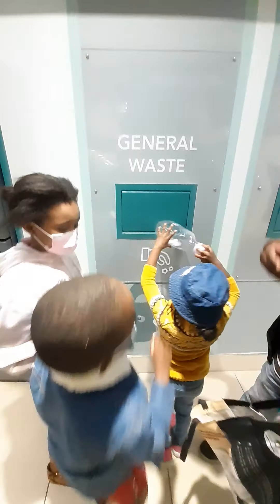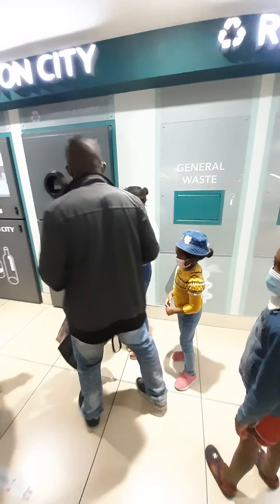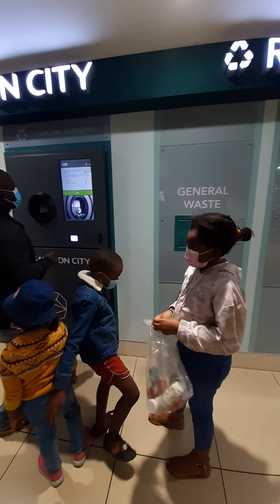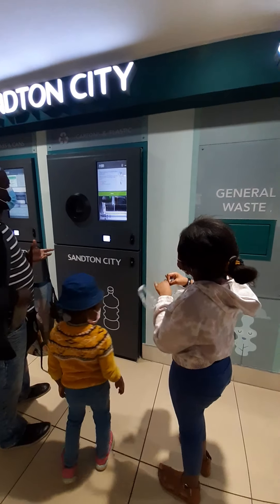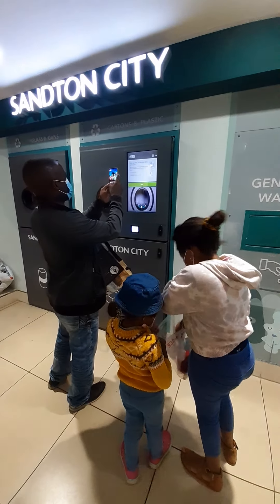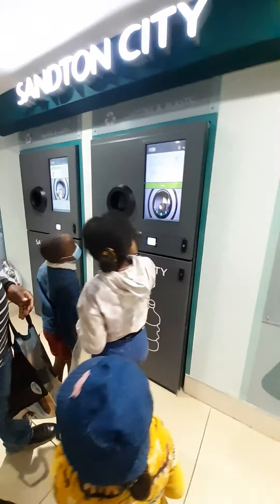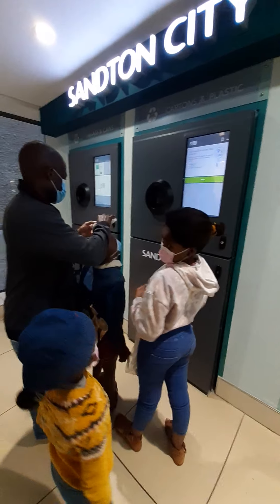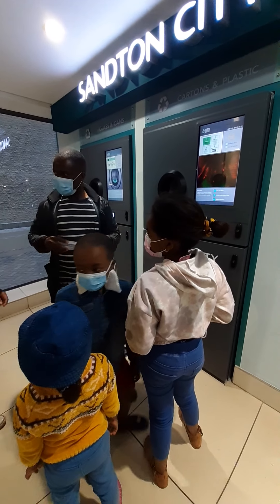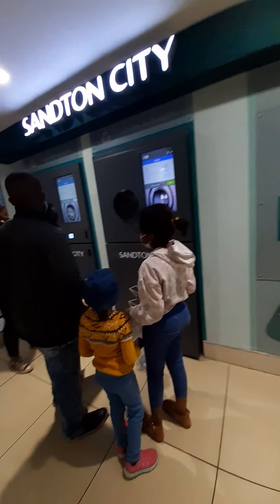So you have to know how to sort the small ones. If it's general waste they're going to put it in the general waste bin. You have to take it out — they are plastic, you should sort them. But it's not clean.